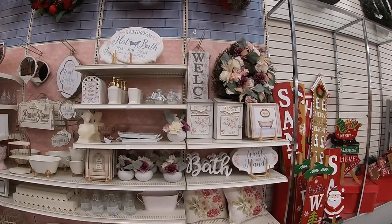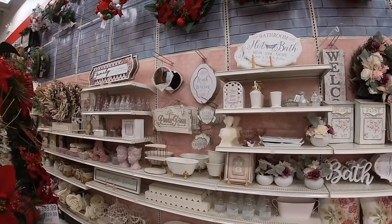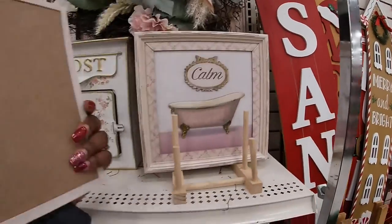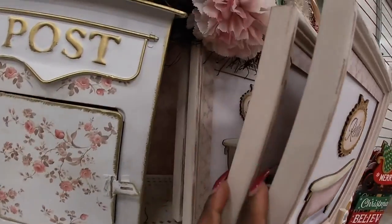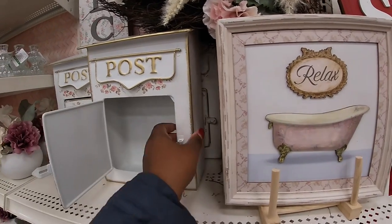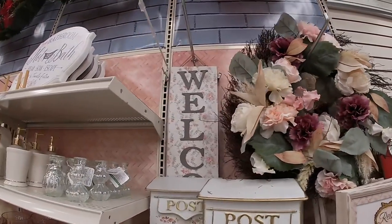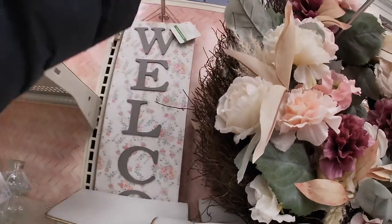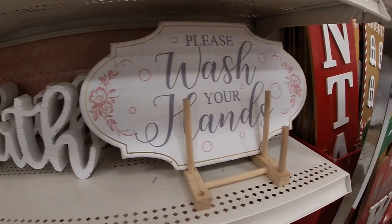Hey everybody, welcome back to Shiny Shopping Saga! I see so many beautiful cute things over here. I don't know what this little section is called but all this little stuff is so cute. It says 'Relax' — this is $20. We are in Echoes, by the way. I don't know if I said that or not. Post $30. I have the cute wreath, 'Welcome' — that is $36. Bath: 'Please wash your hands.'